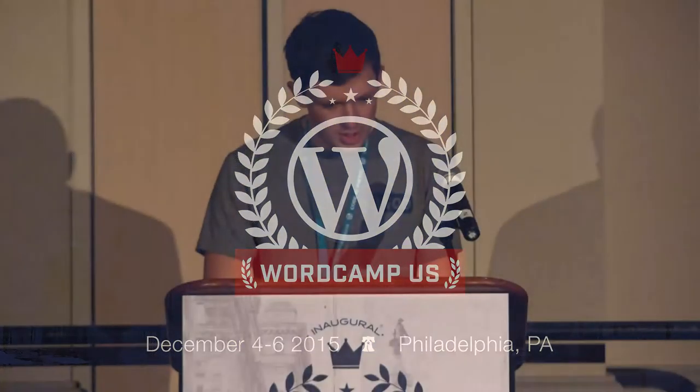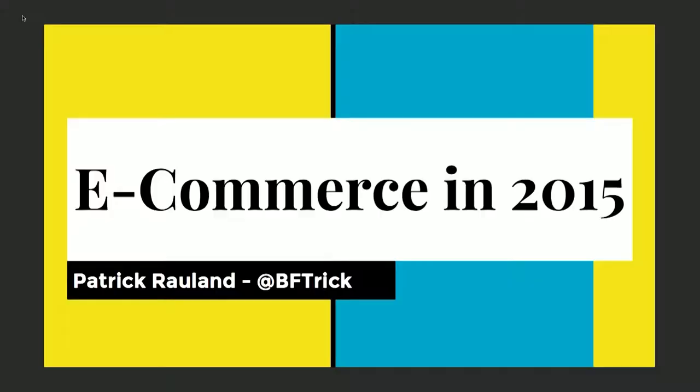Hi everyone, I'm Patrick Rollins, and I'm gonna talk about e-commerce. I'm the product manager for WooCommerce, so that means I like to talk to store owners all day long, making sure that we build the best software so people can have an online store and succeed.